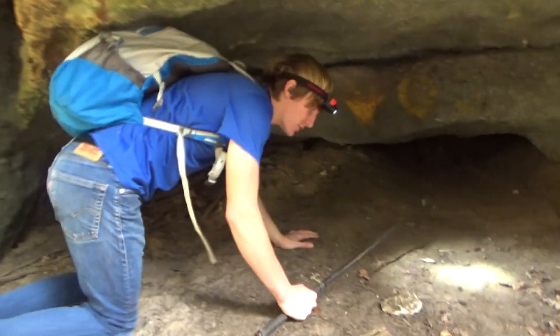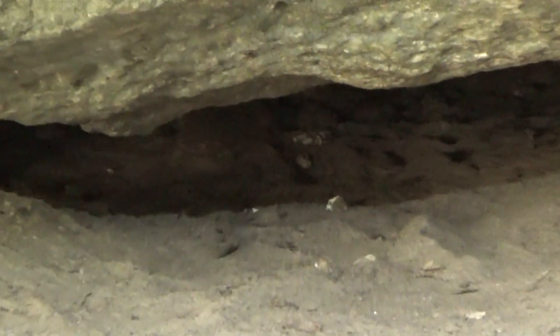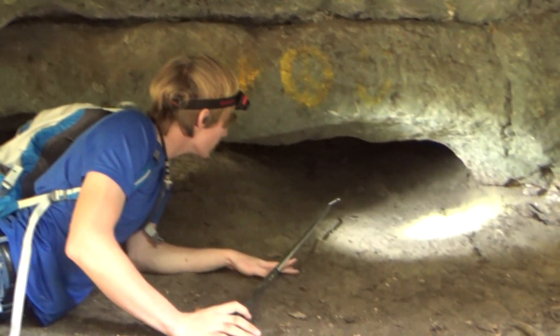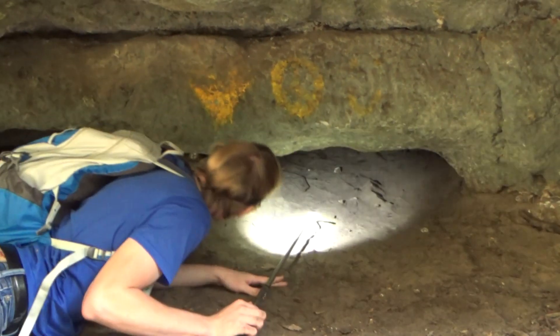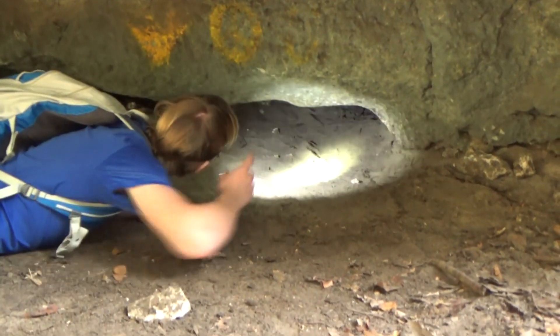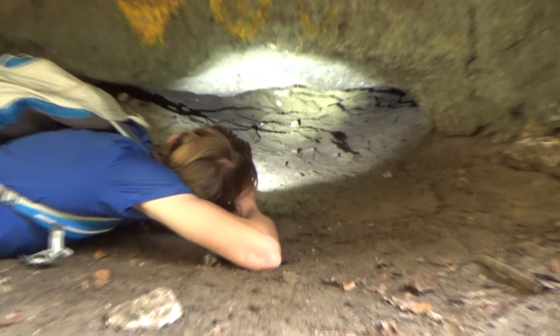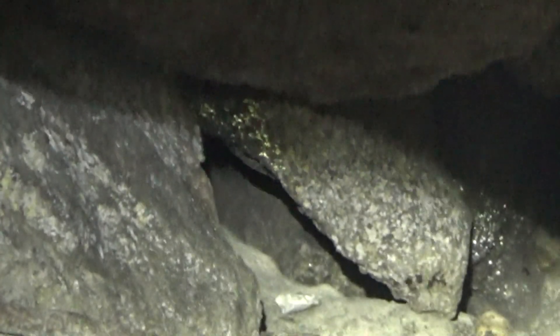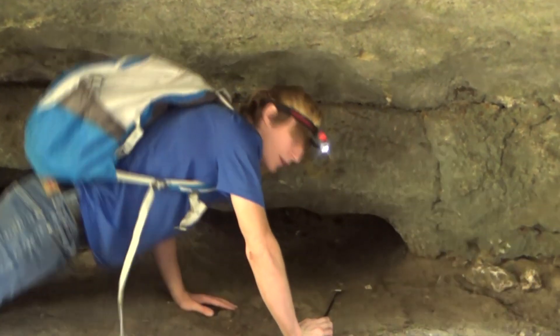So we've got spider webs, lots of different minerals — it's pretty cool. And you can see down here, this is where a larger animal could come and sit. It's nice and cool right now compared to what's up there, but in the winter time this would actually be warmer than what's up there. I don't see anything. You can also get snakes that'll hide. Not any signs of life too much other than a few spiders, but we still might find something.